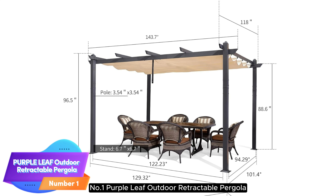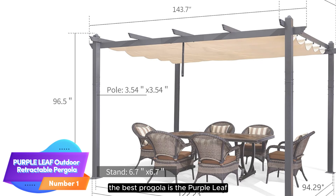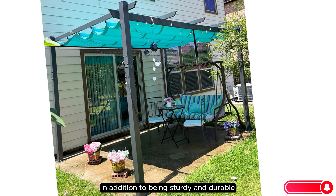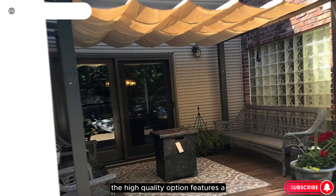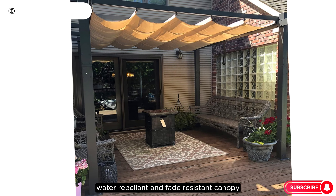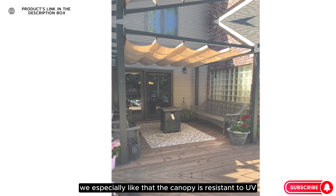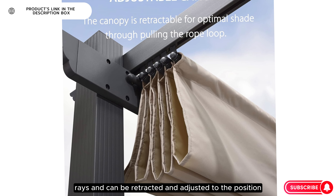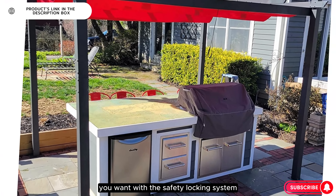Number 1: Purple Leaf Outdoor Retractable Pergola. The best pergola is the Purple Leaf Outdoor Retractable Pergola. In addition to being sturdy and durable, this high-quality option features a water-repellent and fade-resistant canopy. The canopy is resistant to UV rays and can be retracted and adjusted to the position you want with the safety locking system.